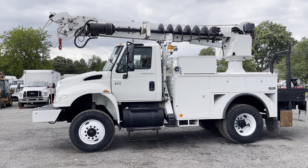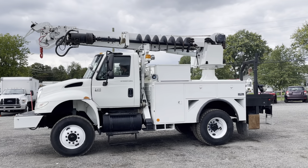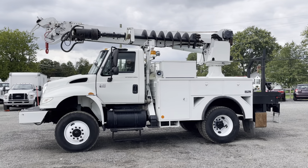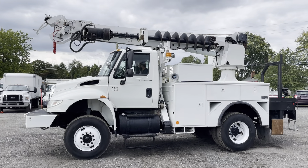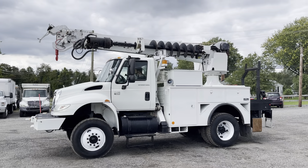It's got an Allison automatic transmission. Overall the truck's in nice condition. It has a DL 42 digger derrick by Altec and this truck is fully operational. It's got outriggers in all four corners, a hydraulic winch up front, and the best part about this truck — it is four wheel drive.